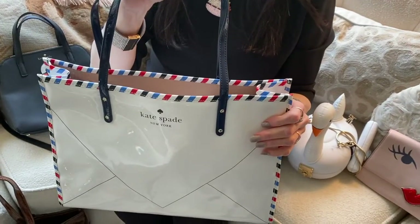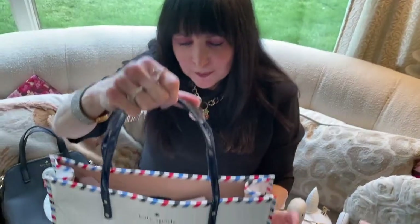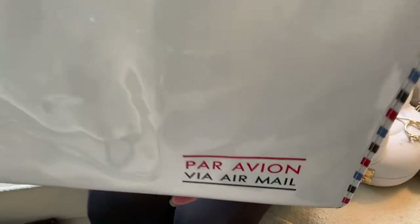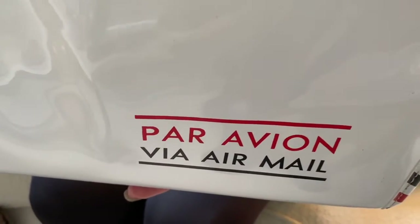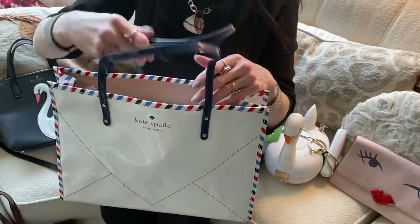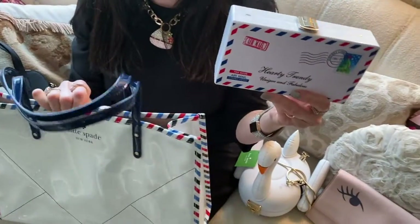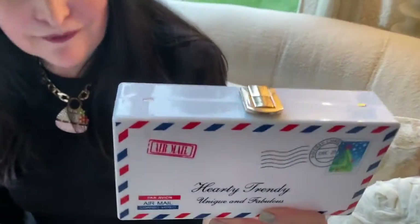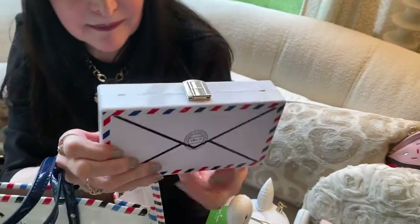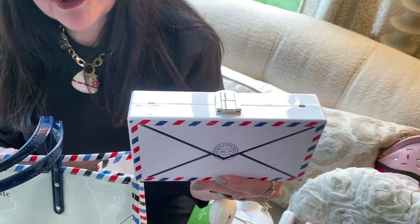This is a Kate Spade bag that channels an airmail envelope. It's a large tote, and on the front it says Par Avignon. This was clearly a bag that inspired others, because this is a bag I purchased at an inexpensive store, and it features the same motif — it's got an address at the front and the same envelope closure at the back.